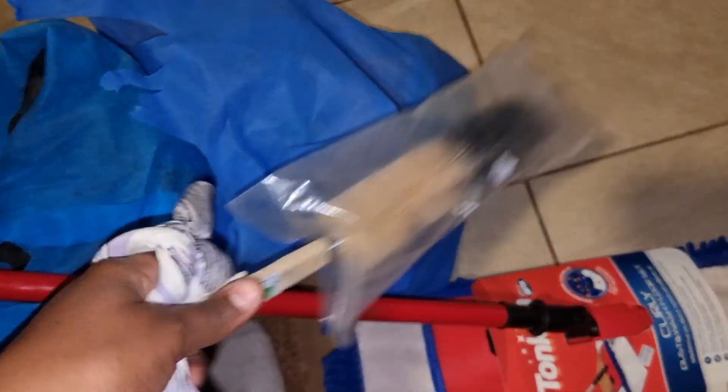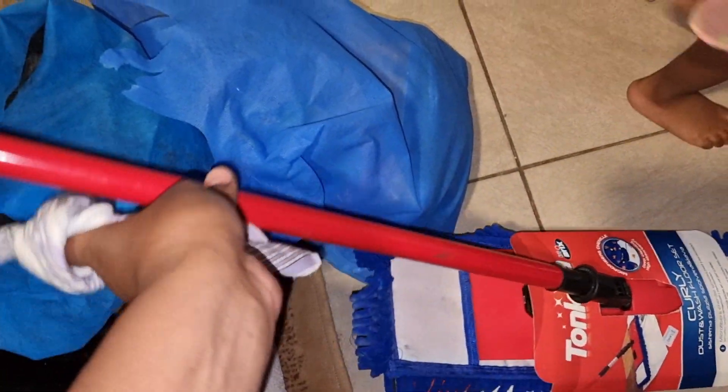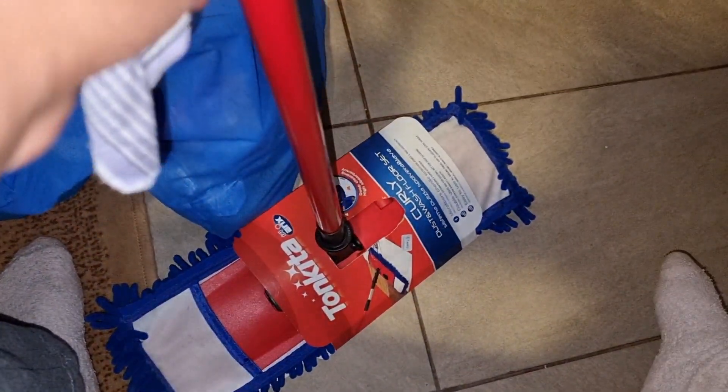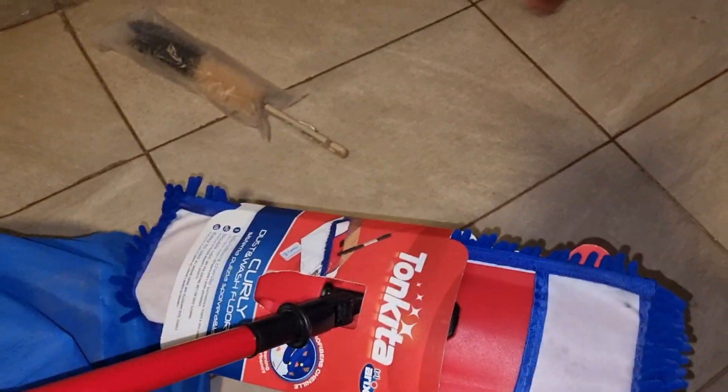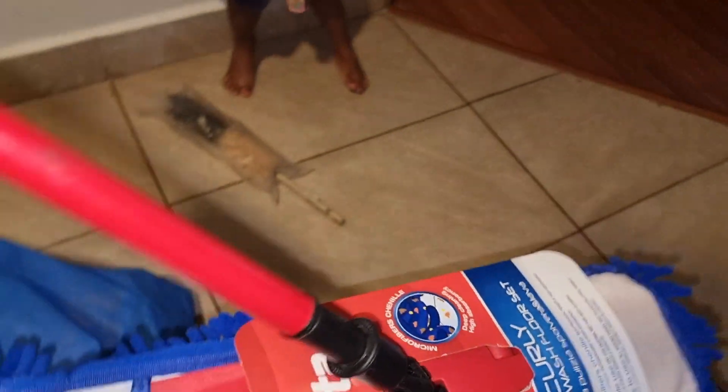So this is a kitchen brush, because the one that I have has worn out. And then as for the mop, I was looking for the spinning mop, but I did not find it. So this is what I managed to get. I want to try it and see how it will work.